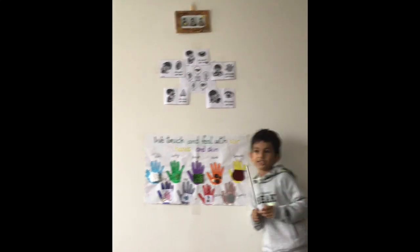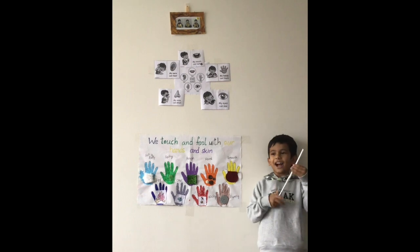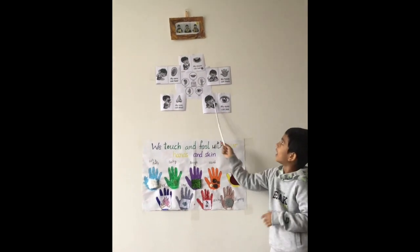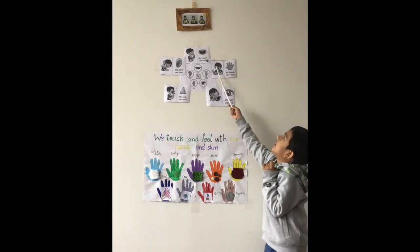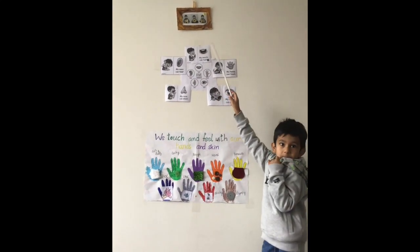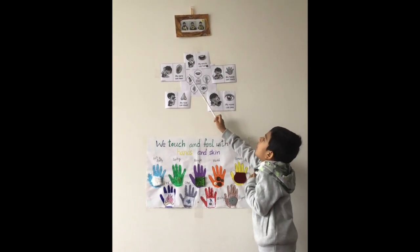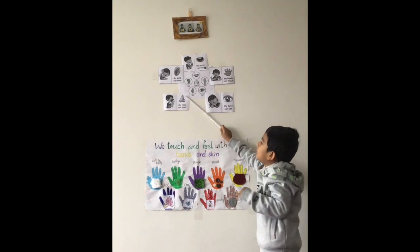Today I'm going to do sense of touch, and I've got five senses! We can see with our eyes, we can touch with our hands, we can taste with our tongue, we can hear with our ears, we can smell with our nose.